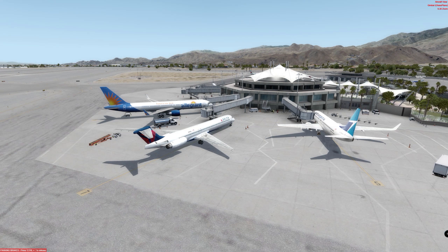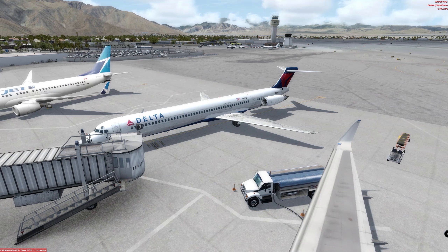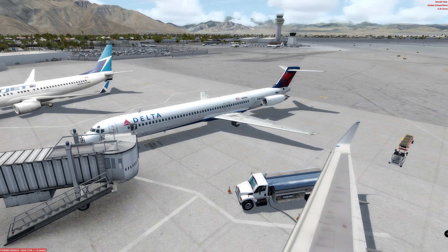This introductory offer is going to last until February the 28th, and after that date, the price of the aircraft will go up to €70.